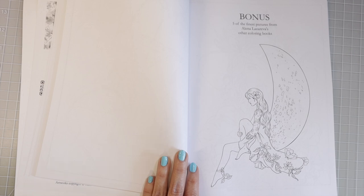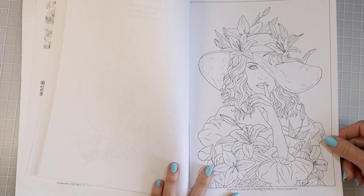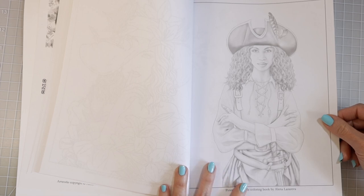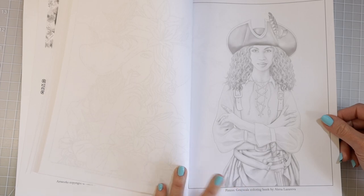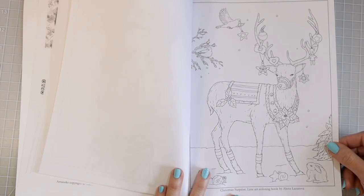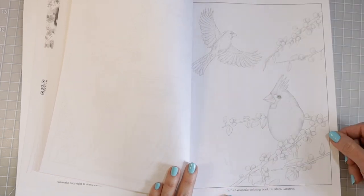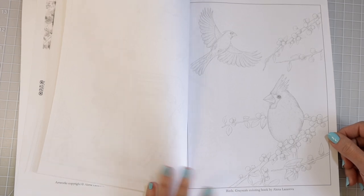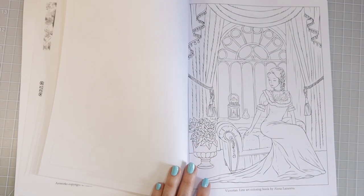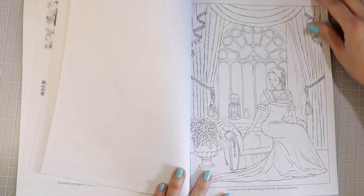Okay, and then we get to the bonus pages — you're going to get five pages from some of her other books. This one is from her fashion book, which is a line art coloring book. This one is from her pirates book, which is a grayscale coloring book — it looks a little bit darker but her grayscale is never too dark. I love the value of her grayscale. This one is from Christmas Surprise, and I do have a review and flip-through of that book on my channel. This one is from her birds coloring book — I really enjoy coloring birds. And then this one is from her Victorian line art coloring book that we just looked at.